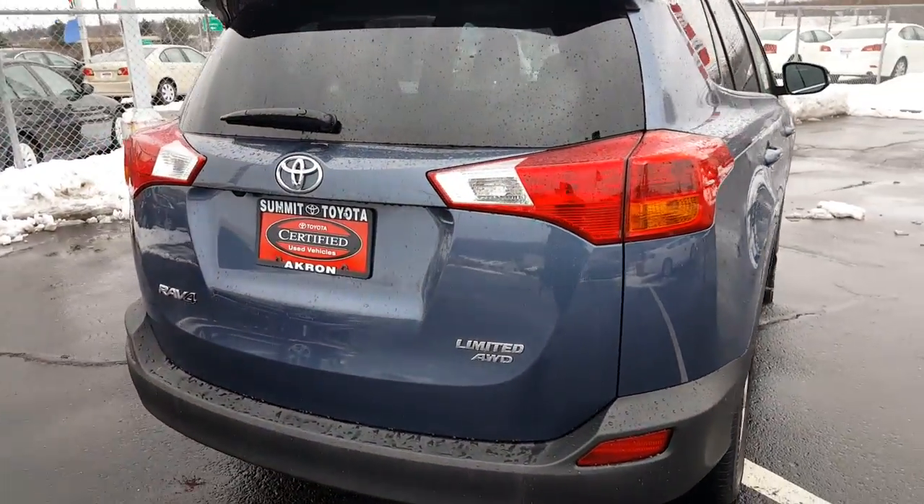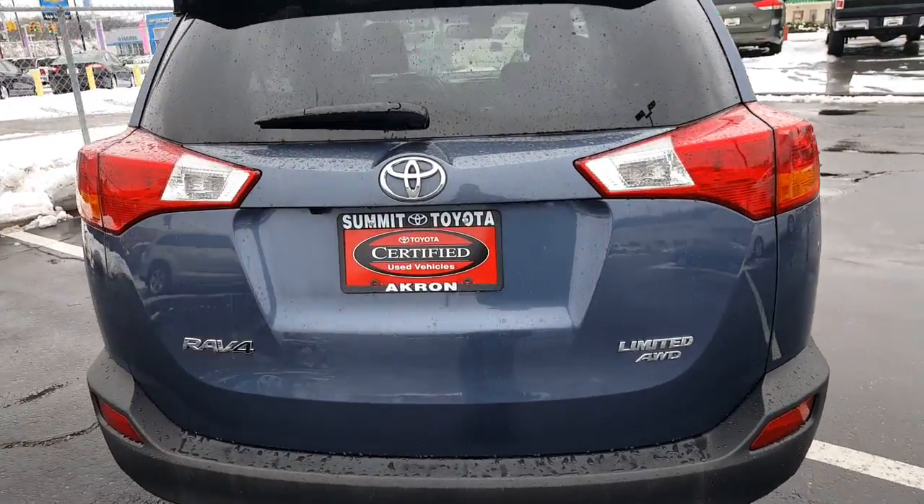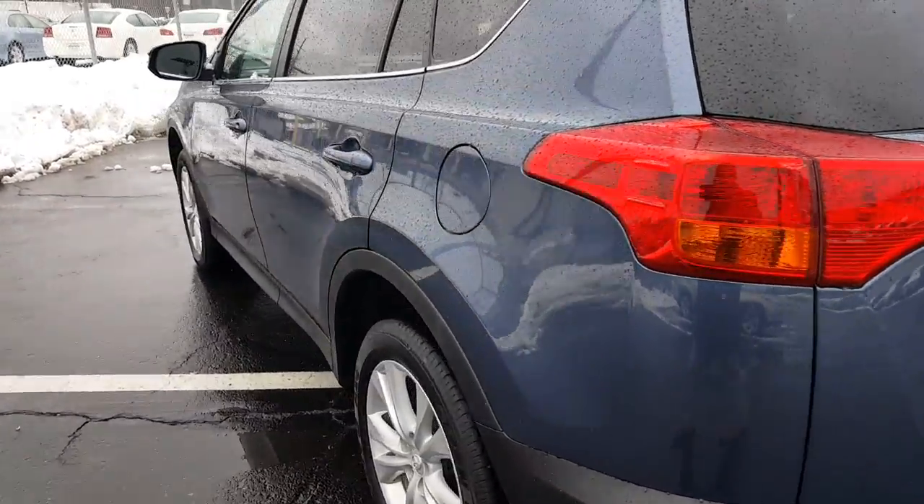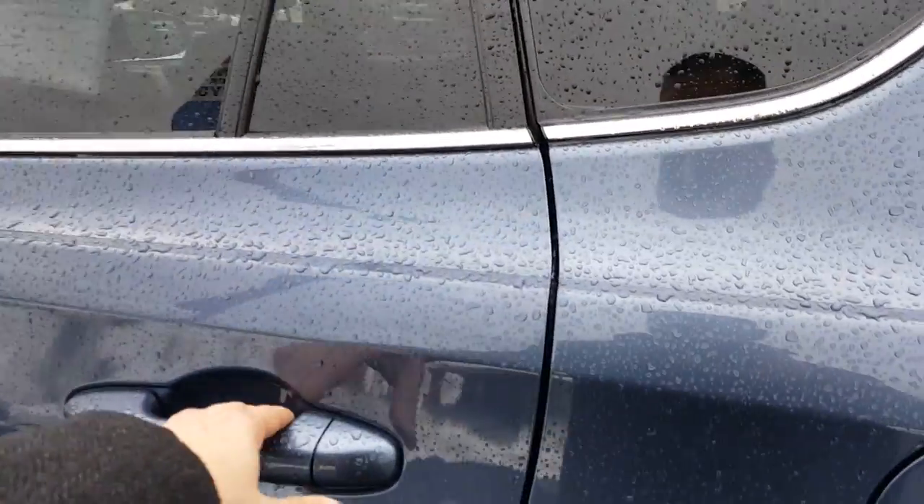It also qualifies for our Summit lifetime guarantee at no charge, which covers your engine, transmission and powertrain for as long as you own the vehicle. No limit on years or miles.